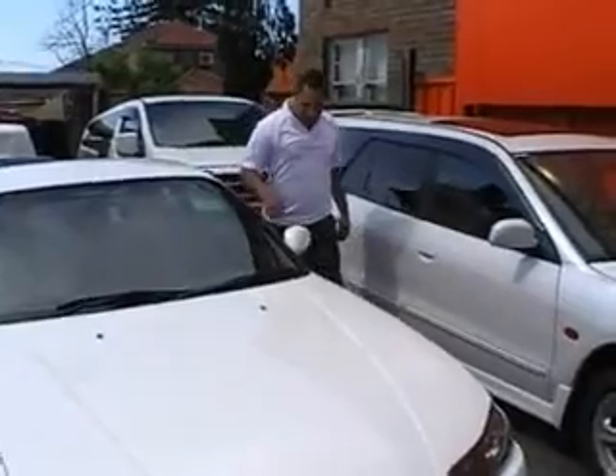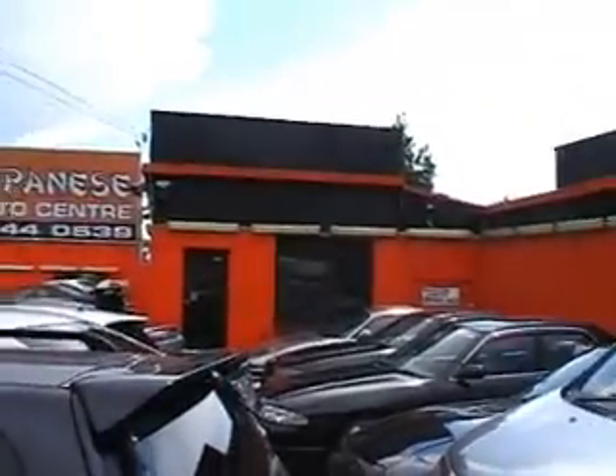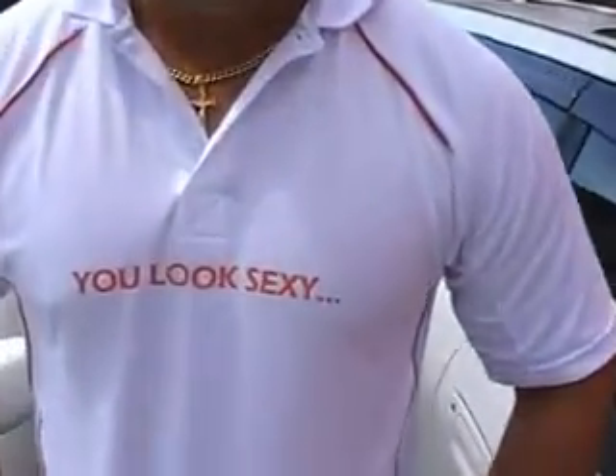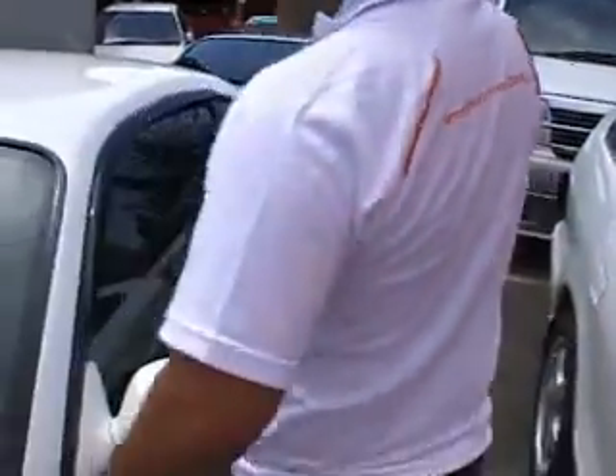Where do we find this car, Alex? Well, you can find us — people call us the Big Orange Building, as you can see. We're actually located at 71 to 75 Parramatta Road, Concord. And we're just going to zoom in on your shirt there — if you turn around, please.